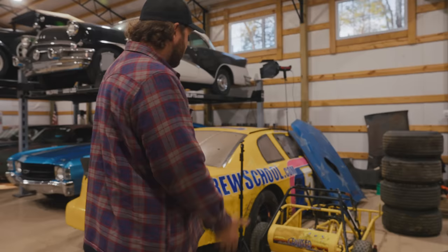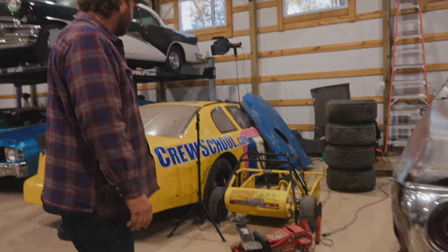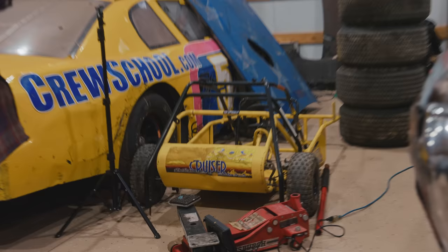My son's building a 16 horsepower turbo go-kart. That's pretty neat. I'm actually not helping him, which is probably why it's in a pile of parts, but he's learning how to figure it out. That's an important lesson in life.